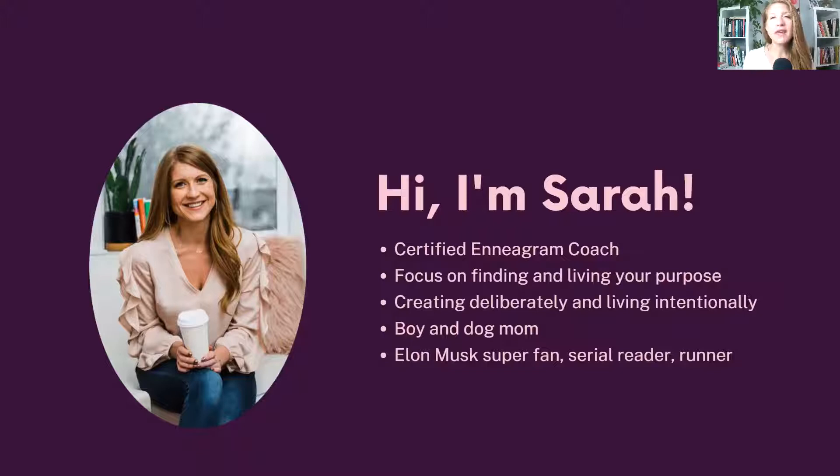Rather than thinking 'I should want to do this' or 'I should want to make more money' — and it just drains you — understanding what really motivates you can help you align your purpose and your passions and do that work in a way that gives you energy rather than draining you. That's about creating a life with intention, living on purpose, being happy on purpose, setting up a life that is successful on purpose.